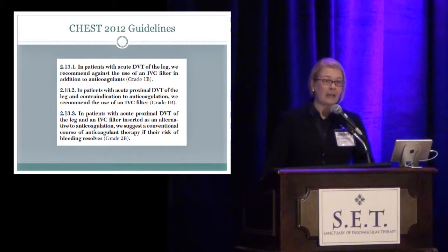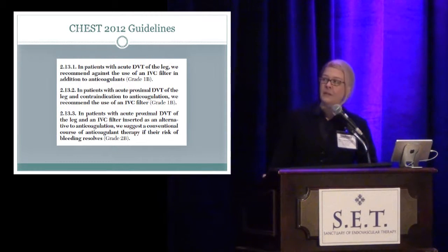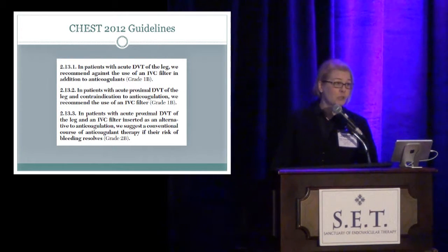CHEST guidelines really had some benign guidance that doesn't go much further than that. They tell us that patients with an acute DVT should be anticoagulated. If you can't anticoagulate, you can put a filter in, and that's okay. And if a filter was placed and the patient can at some point be anticoagulated, you should go ahead and do that.